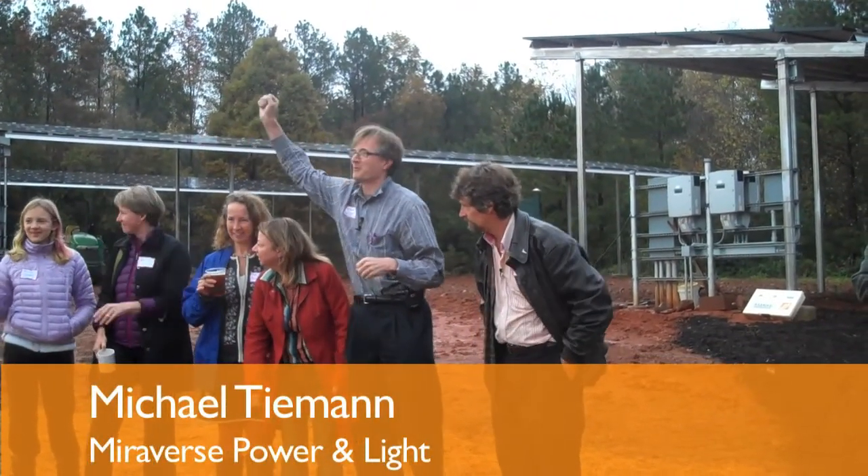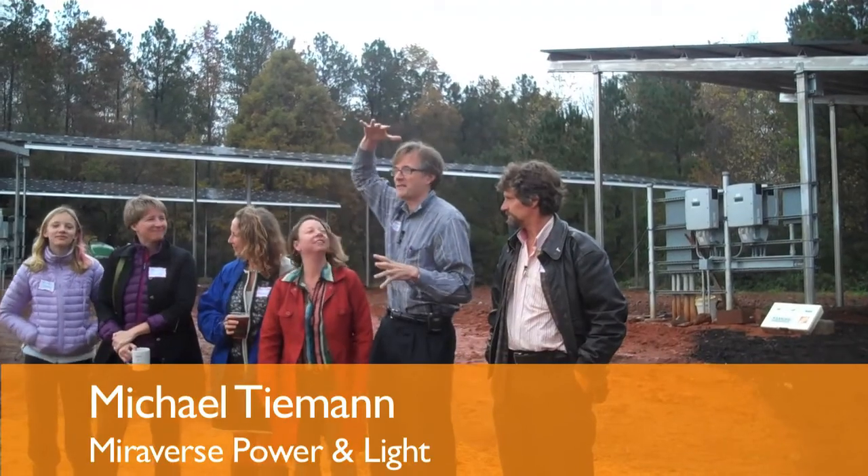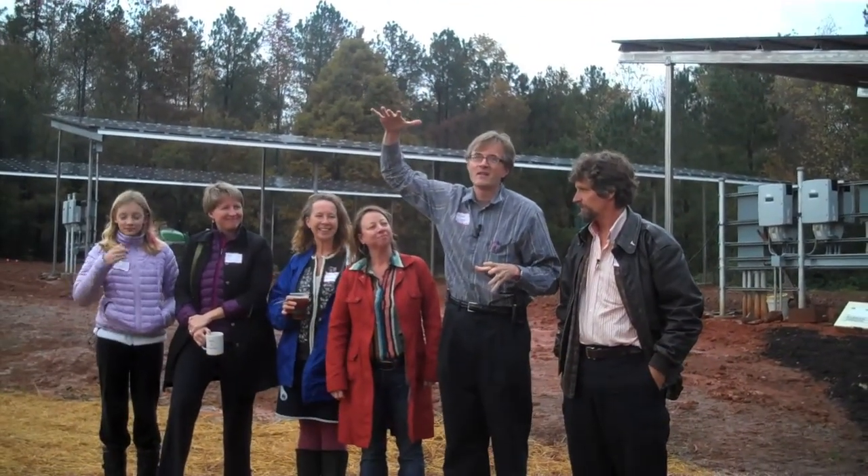There are other solar greenhouses where the glass has a solar component to it, but it's a more traditional greenhouse approach versus this concept, which I do believe is unique. I am Michael Tiemann, this is my wife Amy Tiemann and daughter Miranda, and our participation in this endeavor is as Miraverse Power and Light.